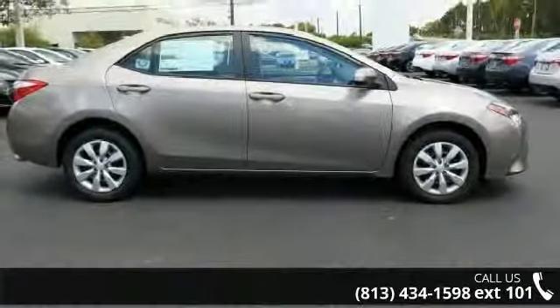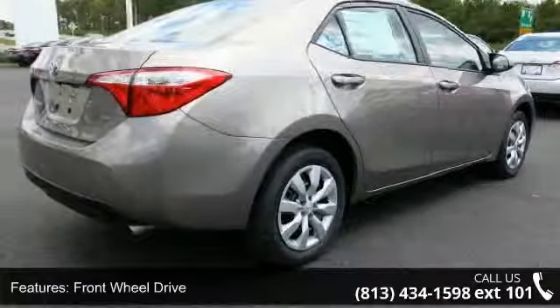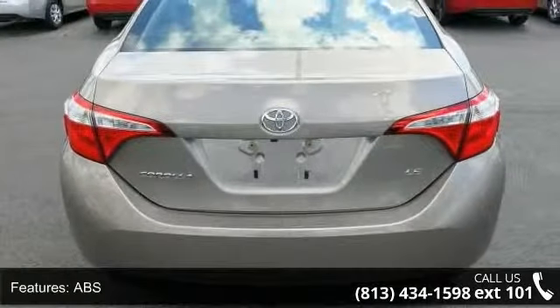This vehicle's top features include front wheel drive, power steering, ABS, brake assist, wheel covers, steel wheels, rear defrost, daytime running lights, automatic headlights, and MP3 player.